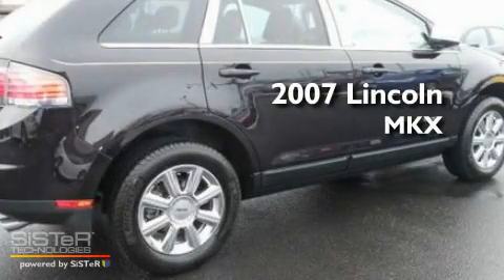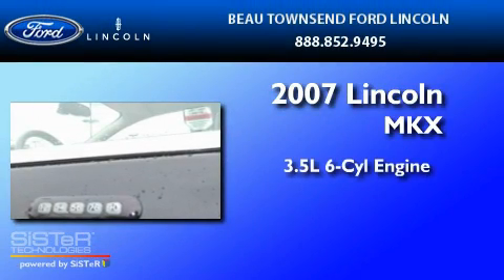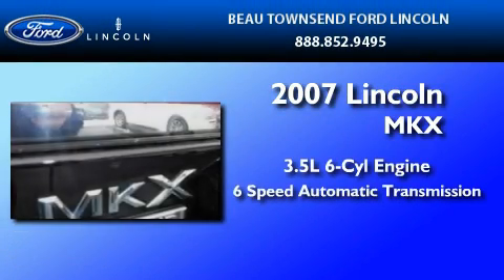This is a certified pre-owned 2007 Lincoln MKX. It has a 3.5-liter six-cylinder engine and a six-speed automatic transmission.